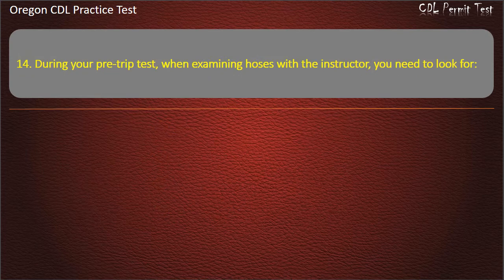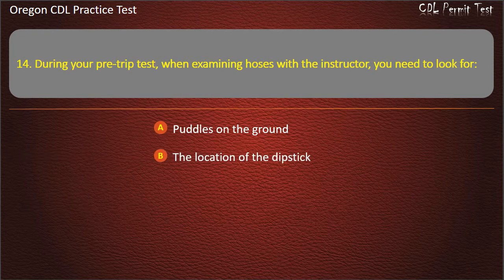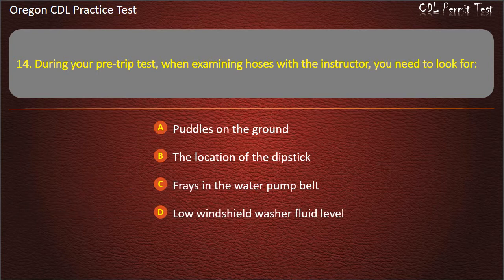Question 14. During your pre-trip test, when examining hoses with the instructor, you need to look for: puddles on the ground, the location of the dipstick, fraying in the water pump belt, or low windshield washer fluid level. Answer: Puddles on the ground.